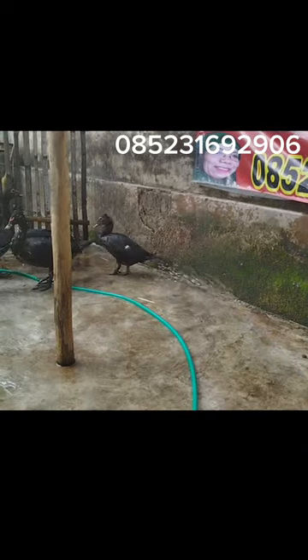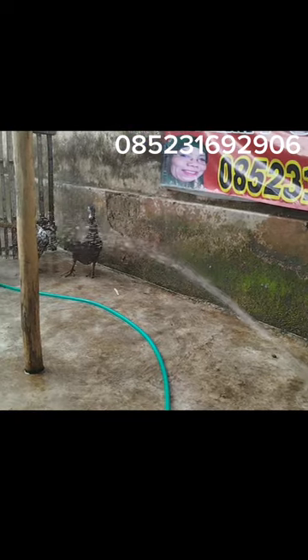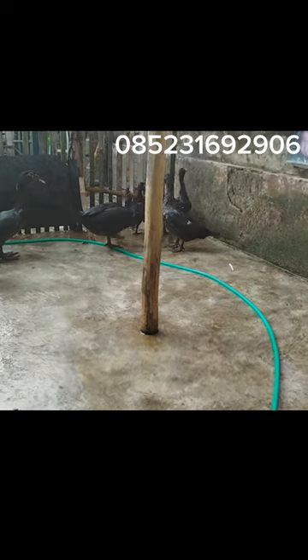Pertanyaannya, kalau kandang saya kandang tanah bagaimana? Tidak apa-apa. Memang aslinya yang alami itu tanah. Pada intinya kandang itu bersih. Walaupun dengan tanah, nanti kita bisa bersihkan setiap hari. Pokoknya intinya kering, supaya tidak ada genangan air. Kandang itu kering lah, pada intinya seperti itu.